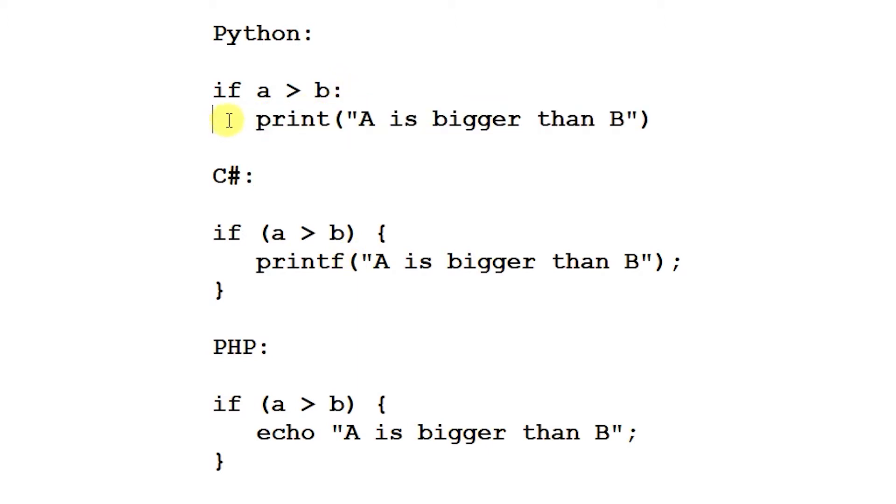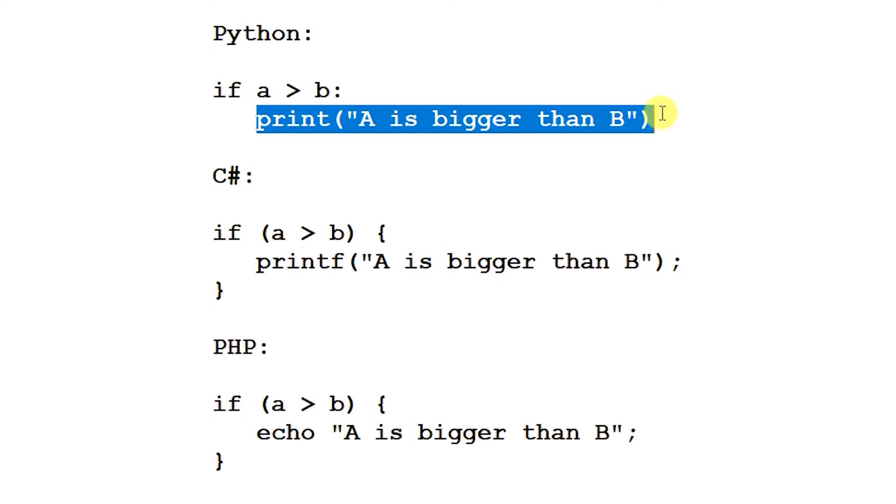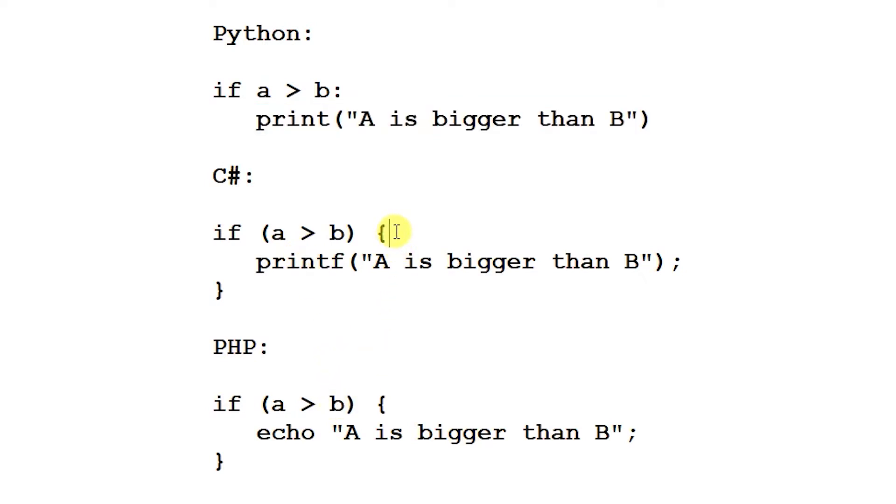PHP uses something called the echo function for console output. That conditional block is held inside a code block: in Python we use a colon and then indent the line of code by one block, which creates the conditional block for the if statement. In C# and PHP we use curly braces to denote a block of code. The idea is that we have our if expression and conditional block — they all work in exactly the same way. Moving between languages you simply need to learn the different syntax, but the concepts behind them are all identical.